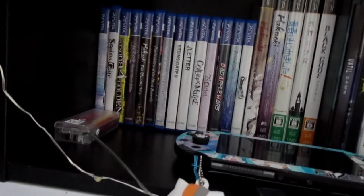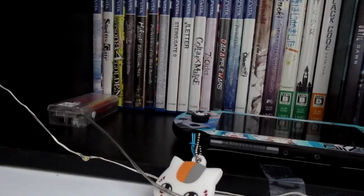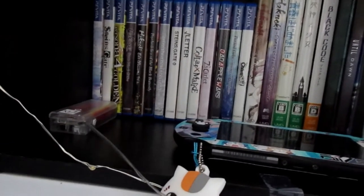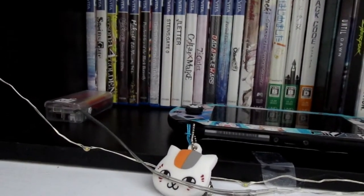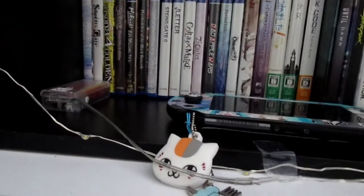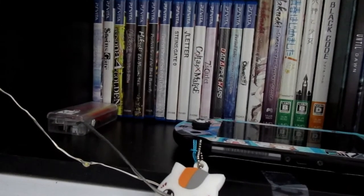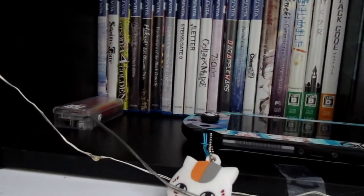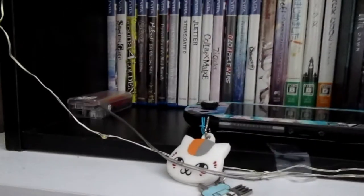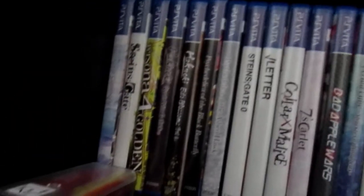Speaking of Persona 4 Golden — I pre-ordered it because Good Smile Company just released the Narukami — I think that's how you say his last name — the Persona 4 Golden protagonist nendoroid at the end of last month. It won't ship until December so I have a long wait, but I'm so excited because it'll be my first nendoroid. I'm really happy the Persona 4 Golden protagonist will be my first one.